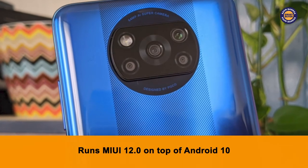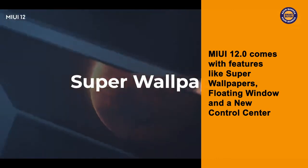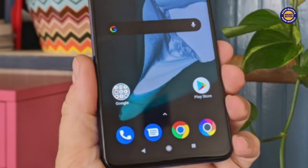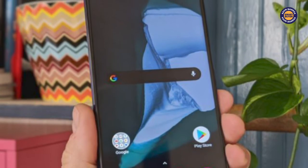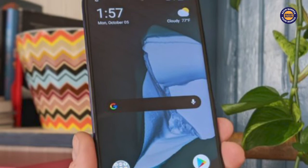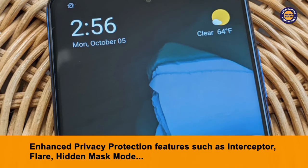The POCO X3 runs MIUI 12.0 on top of Android 10. The MIUI 12.0 is an exciting user interface that comes with features like super wallpapers, floating window and a new control center. POCO usually pushes out updates to a limited number of devices, checks for any compatibility issues and then does a full rollout of the updates. A recent March 2021 update was centered around NFC. The MIUI 12.0 also delivers enhanced privacy protection features such as interceptor, flare, hidden mask mode and more.